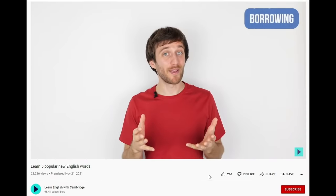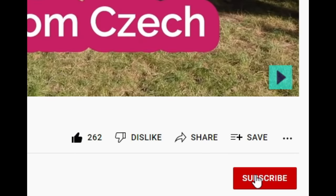But before we continue, don't forget to hit the like button and subscribe to the channel.